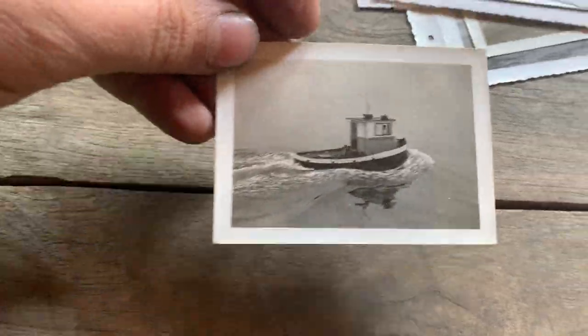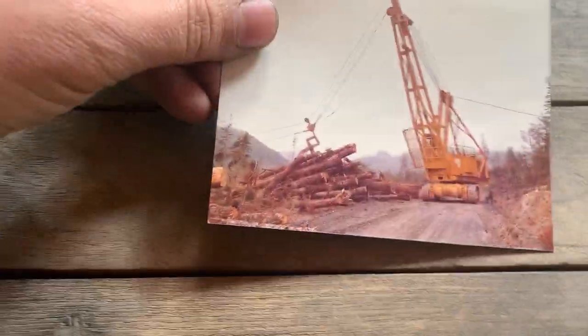For all you bus fans, here's a cool one. Another boat - Crown Forest.